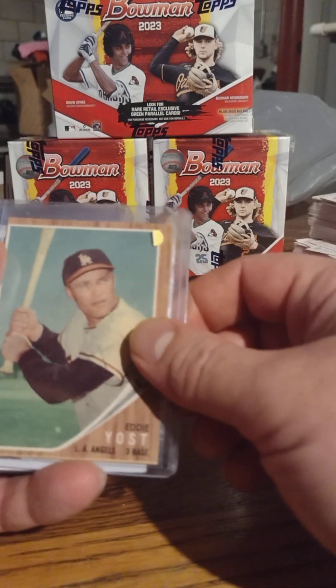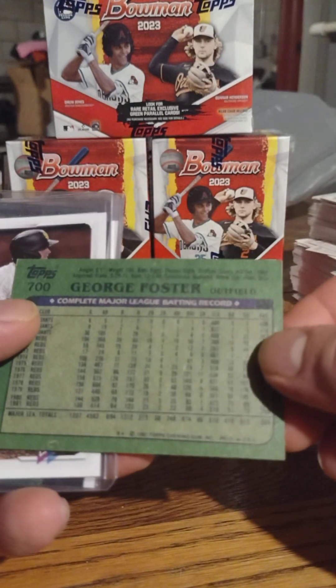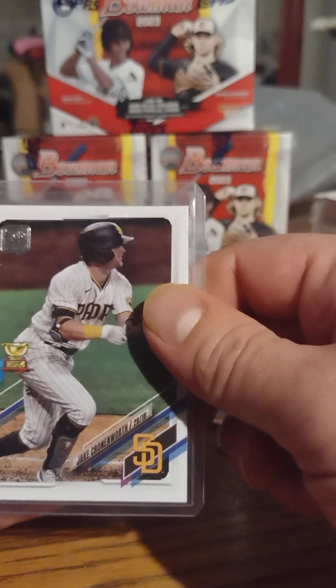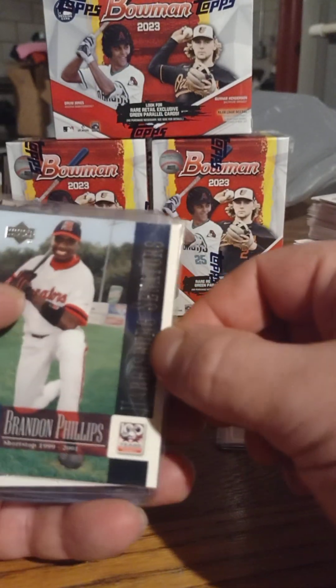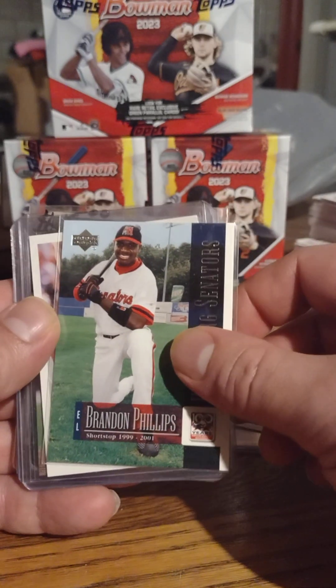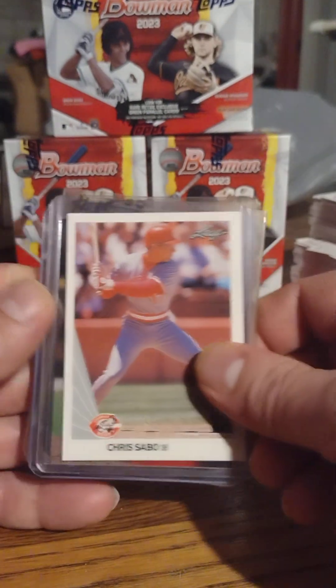There's an Eddie Yost 1962. George Foster — I believe '78 from my Reds collection, no, not even close, it's '82. Then Jake Cronenworth, that's to help complete a set. Brandon Phillips — I've never seen that card of his. He's one of my all-time favorite Reds, even though this is not technically a Reds card of his. A Leaf Chris Sable.